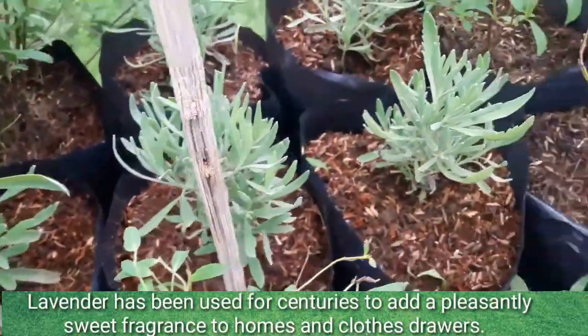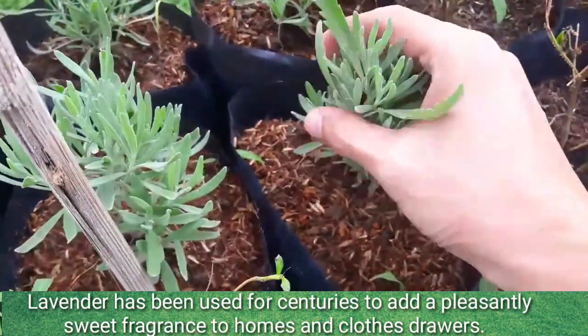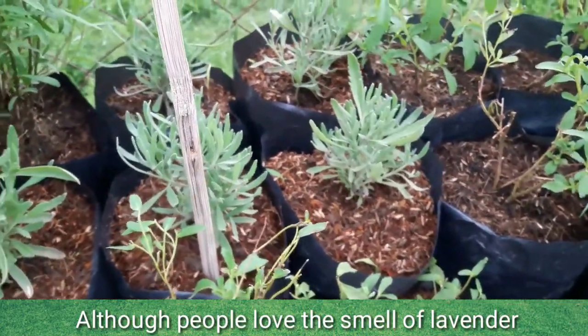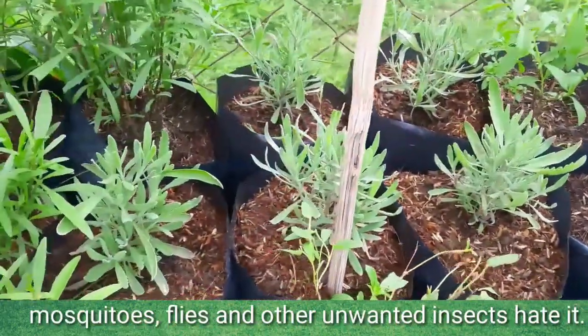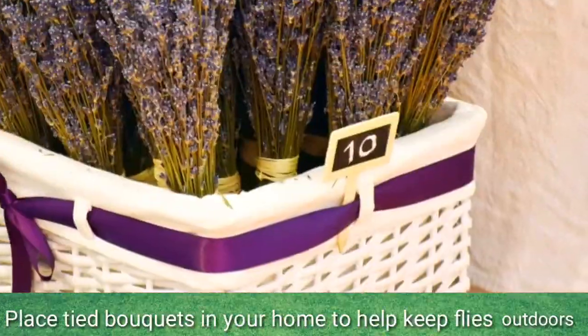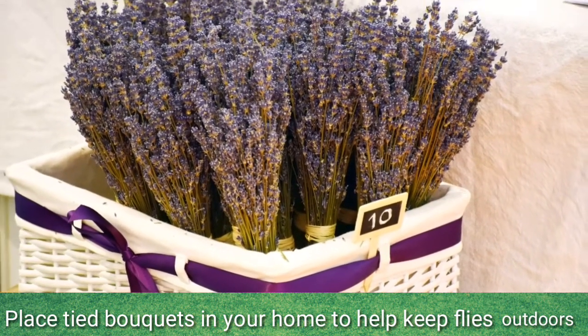Lavender has been used for centuries to add a pleasantly sweet fragrance to homes and clothes drawers. Although people love the smell of lavender, mosquitoes, flies, and other unwanted insects hate it. Place dried bouquets in your home to help keep flies outdoors.